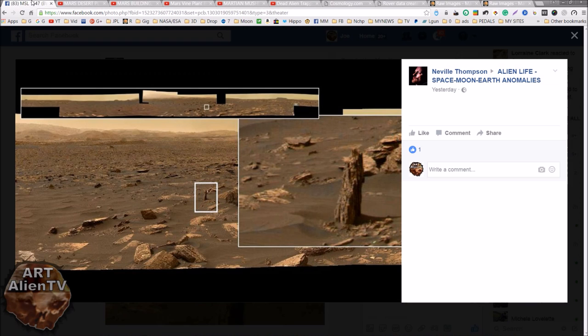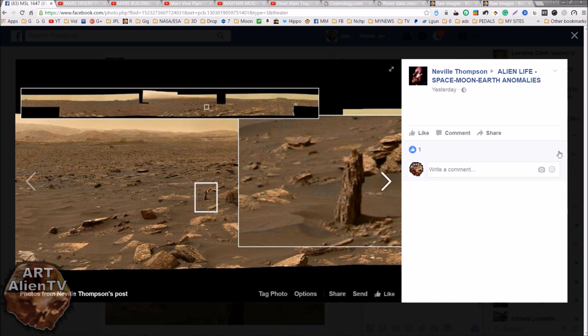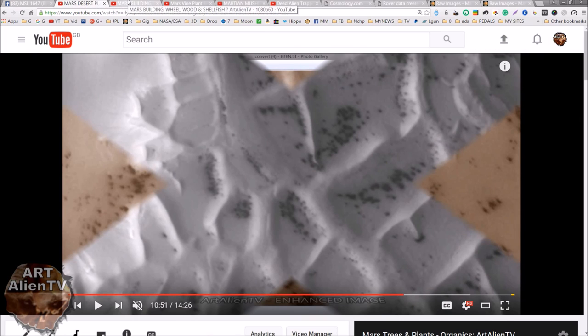No disrespect to Neville T - Neville T does an amazing amount of work for us researchers, and his gigapans are awesome. He must spend hours and hours working on these things every day, putting them together for us to look at and search through. He makes all our lives a lot easier and quicker when it comes to finding interesting things on Mars. Do check him out on his page - Alien Life, Space, Moon, Earth, Anomalies. There's always interesting posts on there.